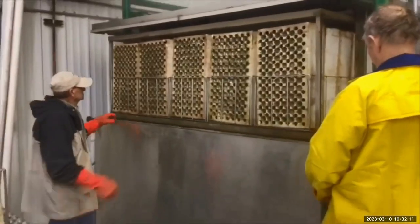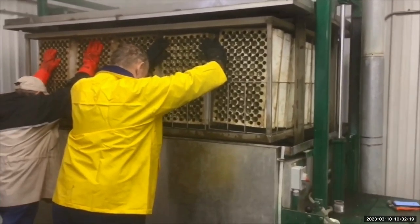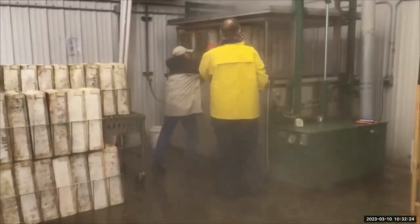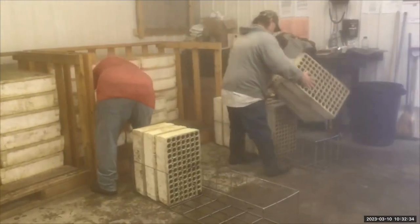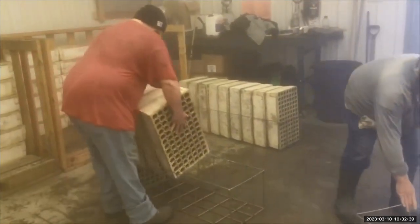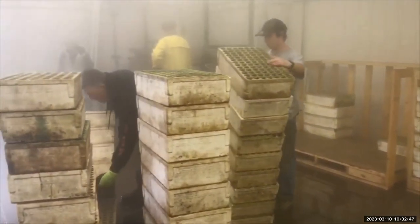Here we're sterilizing containers in our hot water bath. It's like working in a sauna in this building. We are able to do all the containers in one day with five or six folks' worth of work. This takes care of diseases in the greenhouse.